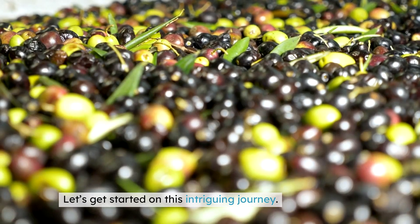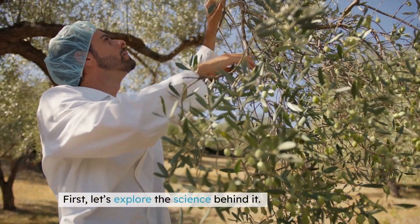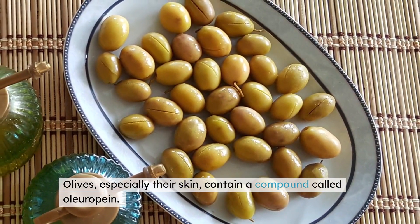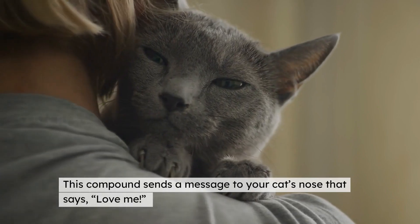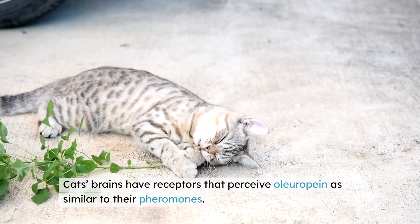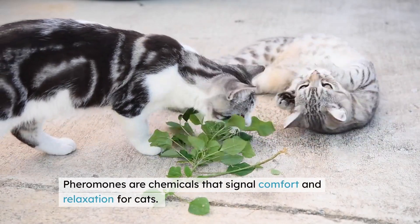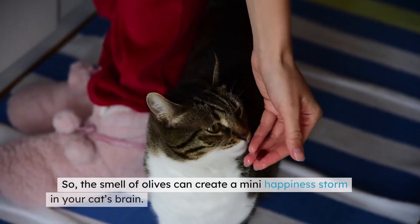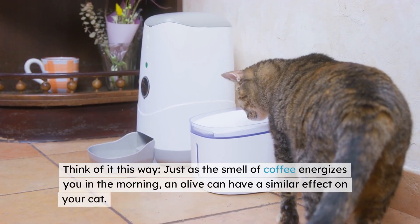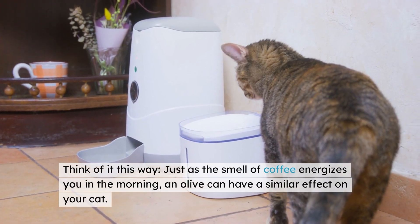Let's get started on this intriguing journey. First, let's explore the science behind it. Olives, especially their skin, contain a compound called oleuropein. This compound sends a message to your cat's nose that says, 'Love me.' Cats' brains have receptors that perceive oleuropein as similar to their pheromones. Pheromones are chemicals that signal comfort and relaxation for cats. So the smell of olives can create a mini happiness storm in your cat's brain. Just as the smell of coffee energizes you in the morning, an olive can have a similar effect on your cat.